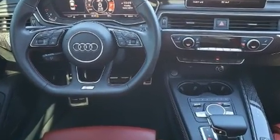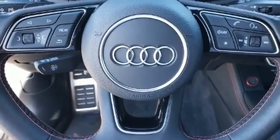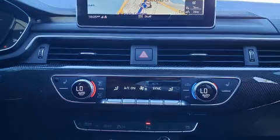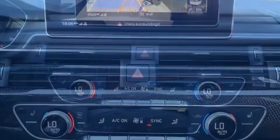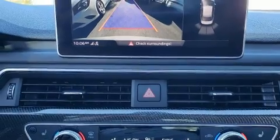Smooth gear shifts are achieved thanks to the refined six-cylinder engine. And for added security, dynamic stability control supplements the drivetrain. Turbocharger technology provides forced air induction, enhancing performance while preserving fuel economy.